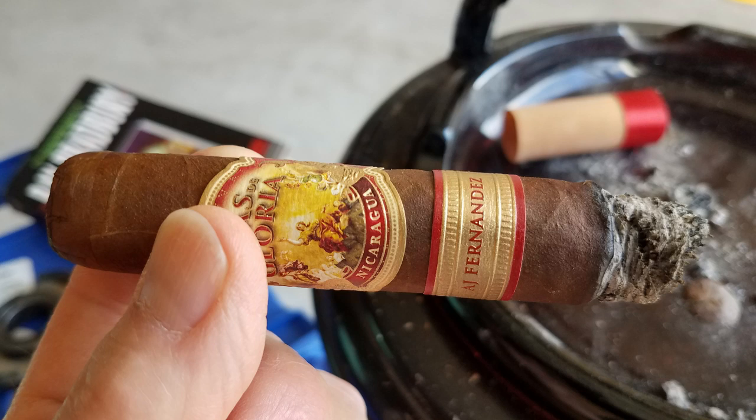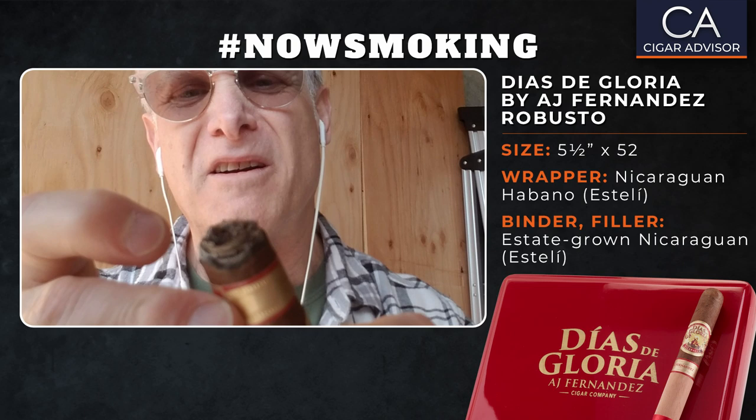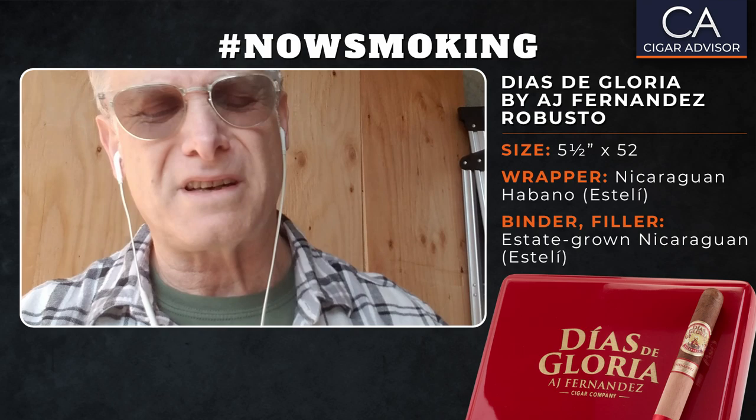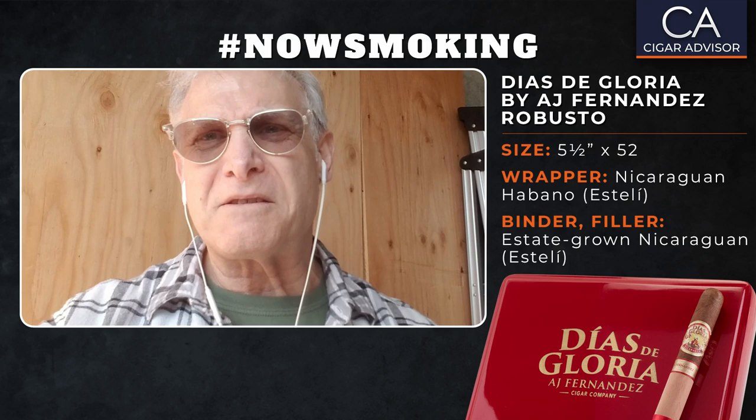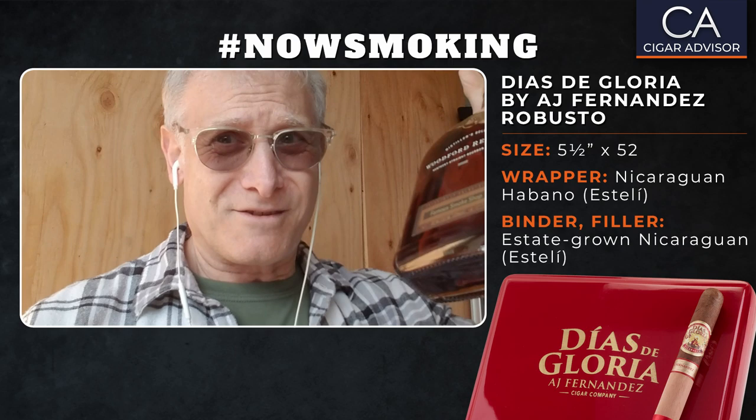Here we are in act two, just before that secondary band with AJ's name on it — let's take that off right now. We don't want any accidents, any fires. I brought along some Woodford Reserve. This is a Kentucky straight bourbon whiskey — made for Famous Smoke Shop, look at that.